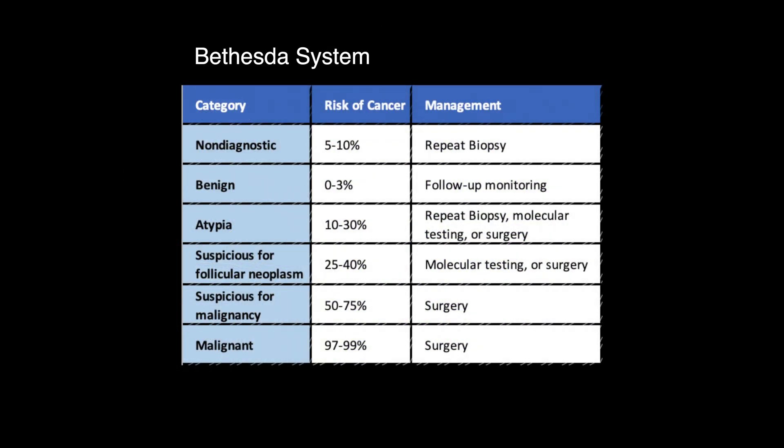Nodules classified as benign have a 0-3% chance of being cancerous, whereas nodules classified as suspicious for malignancy have a 50-75% risk of being cancerous. There are two intermediate categories that together have a cancer risk between 10-40%. Needle biopsy specimens interpreted as being malignant are indeed proven to be cancerous 97-99% of the time.